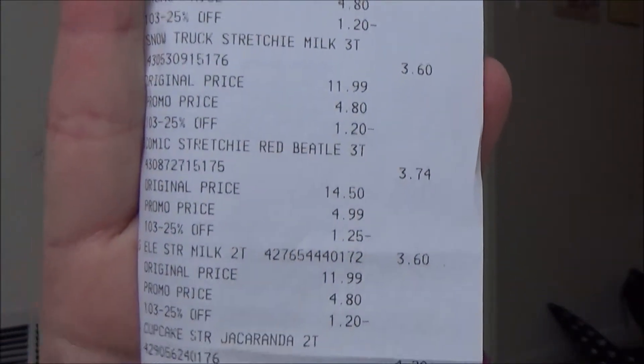Each pajama ended up costing anywhere from $3.60 to $4.20 — really cheap, a killer deal. They are all zip-up pajamas, which I love. When we have baby number three, we will not be doing any button pajamas. I didn't think about that when I was pregnant with the twins, and so many of the newborn to 12-month pajamas were buttoned — they really suck on newborns.